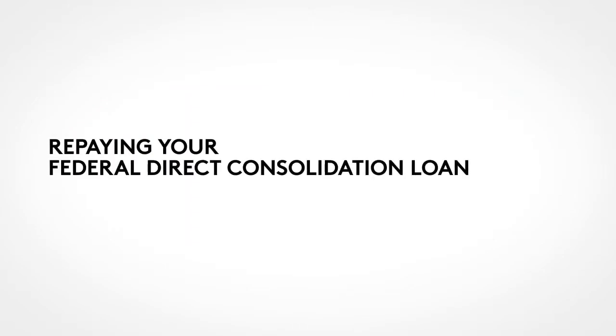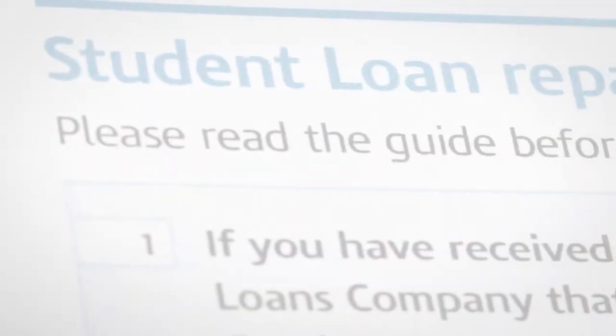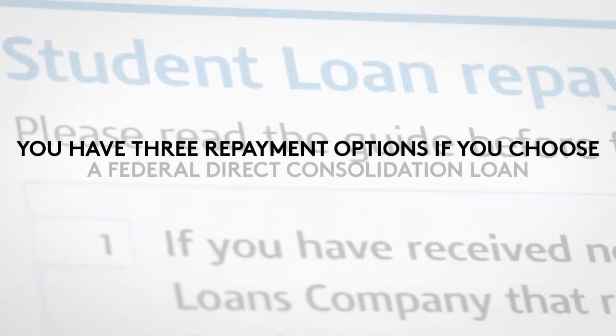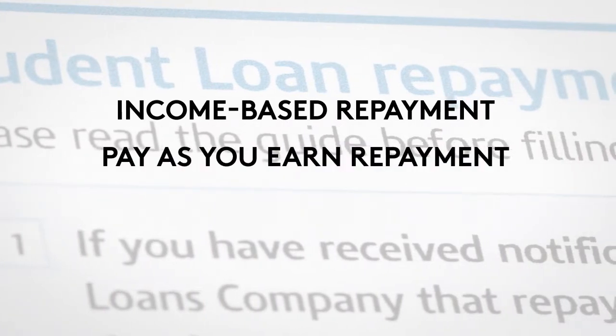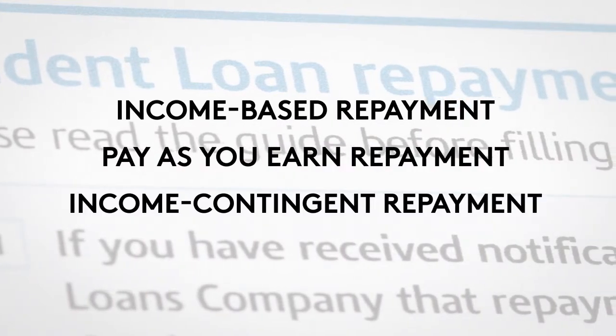Repaying Your Federal Direct Consolidation Loan. As noted above, you have three repayment options if you choose a Federal Direct Consolidation Loan. They are income-based repayment, pay-as-you-earn repayment, and income-contingent repayment.